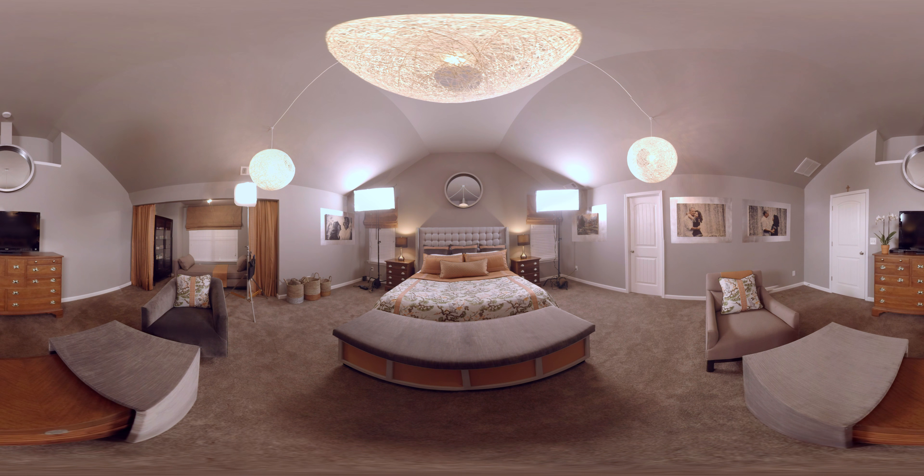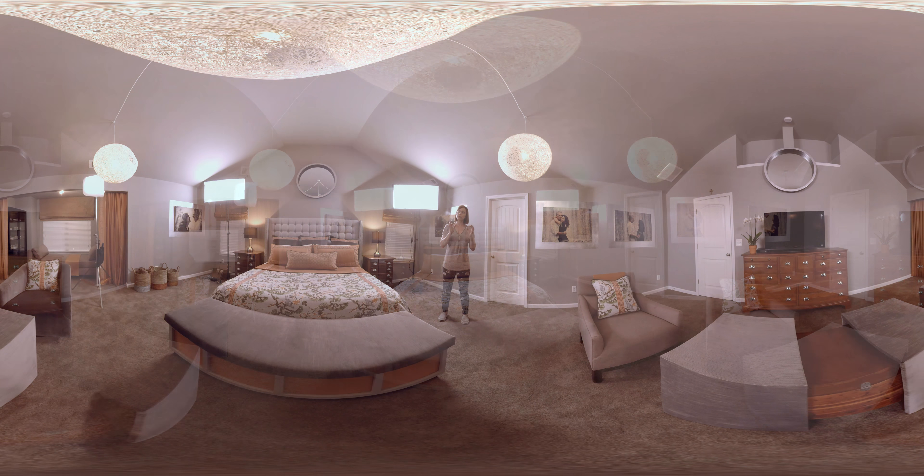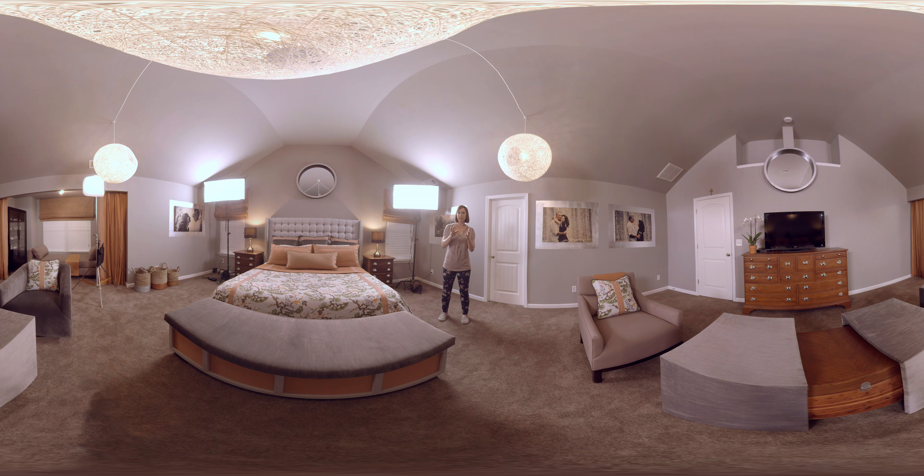This master bedroom is a wonderful example of feng shui, which can be a little intimidating. There are so many different lines of philosophy that involve feng shui, but Vern was able to focus in and hone in on the specific feng shui elements that were most appropriate for a master bedroom and also for the homeowners who live here.